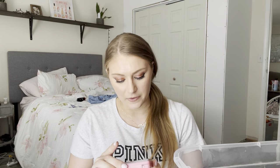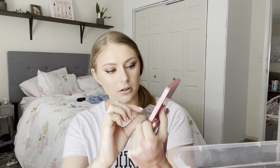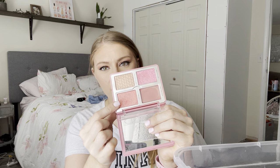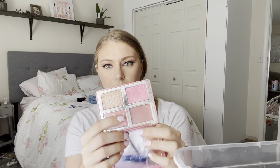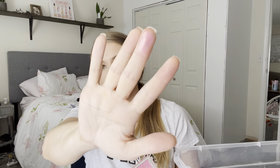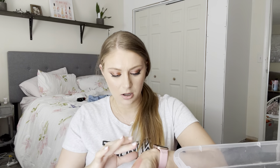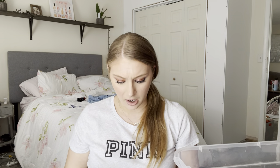Next is from Natasha Denona — their Love Glow Cheek Palette. You get a cream blush, which I really like — it's more of a neutral-y shade — along with some highlighters. I haven't gotten as much use out of this as I should have. I think it's because of how unique the pigmentation and colors are — I haven't gotten as much use out of this as I should. So I'll hold on to that a little while longer.